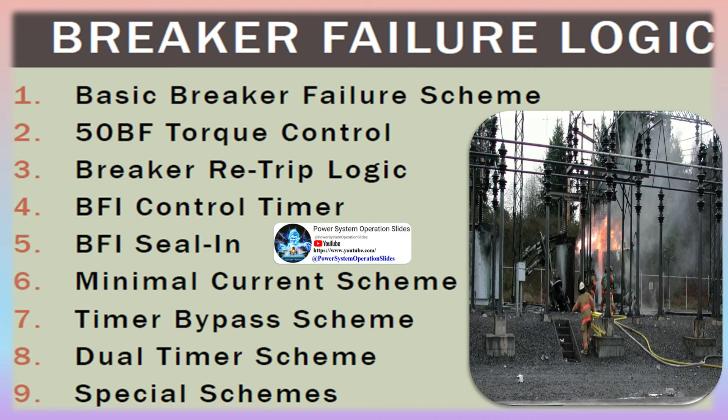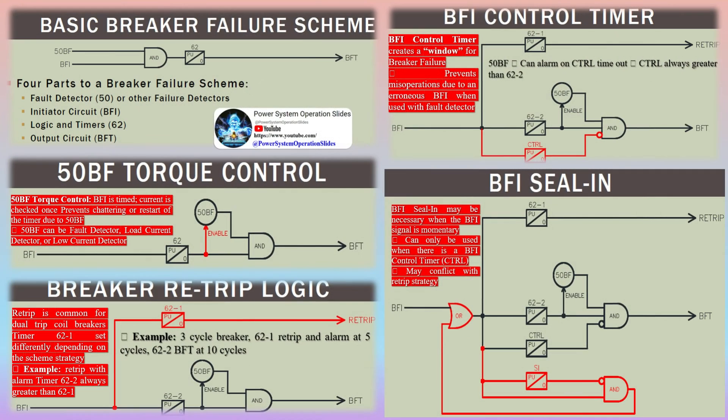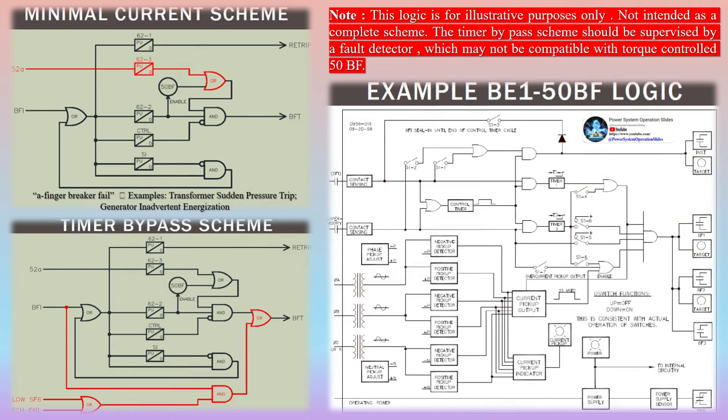A time graph of the entire tripping process shows both relays operating with no intentional time delay. The total fault clearing time in an ideal world equals the local protective relay time plus the breaker interrupt time. Total fault clearing time must be faster than the critical clearing time, otherwise the rest of the grid may destabilize. It should be noted that elements with no intentional time delay still have hidden time delays in the real world — instantaneous elements aren't really instantaneous.